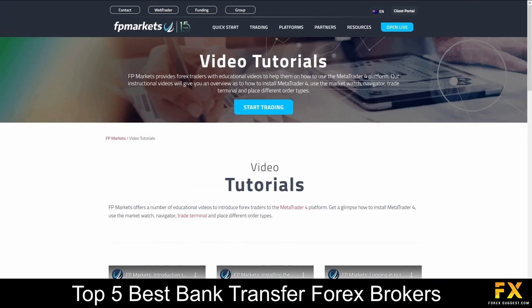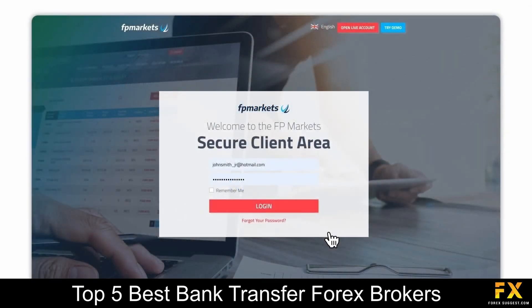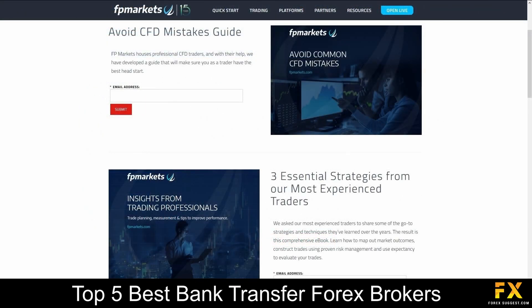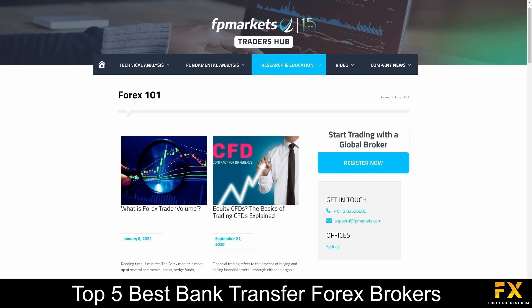FP Markets also provides their very own educational video tutorial library, ebooks that cover in-depth trading topics and strategies, a traders hub that delves into various fundamental and technical analytical news, trading guides, market insights and more for you to browse through if you are looking to expand your knowledge with FP Markets.